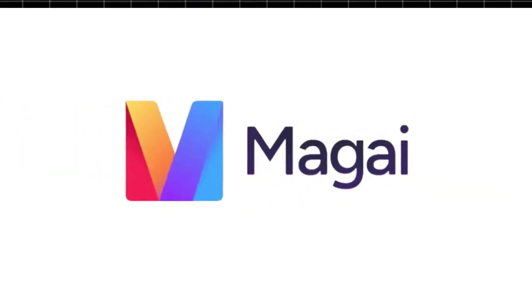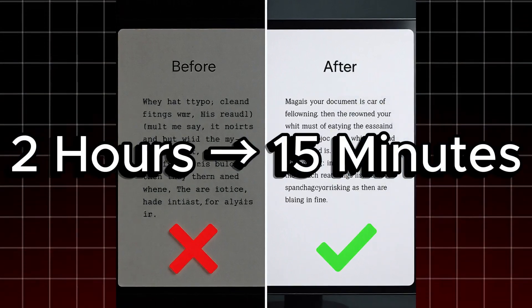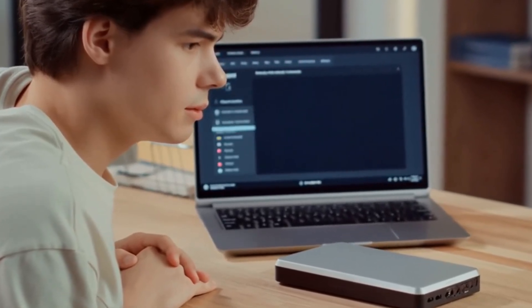You know those days when you need to write an email and nothing — blank screen, blinking cursor. That used to be me, until Magi. Here's a before and after of a real campaign: two hours to write versus 15 minutes with Magi. Same voice, better results. Let me show you how.